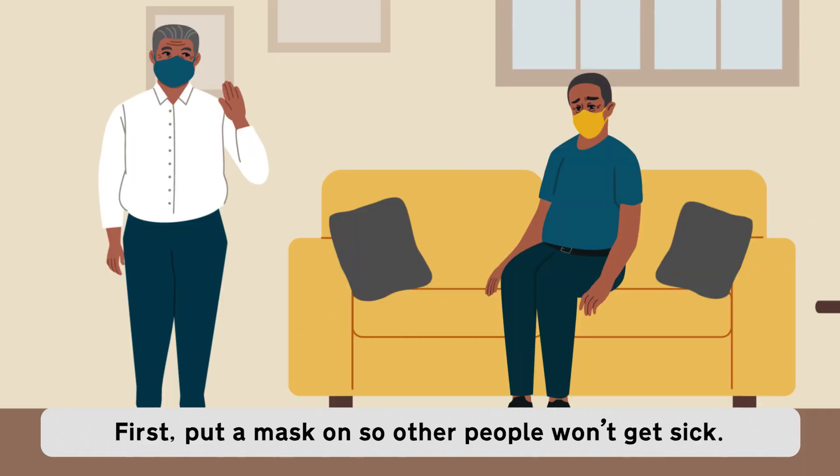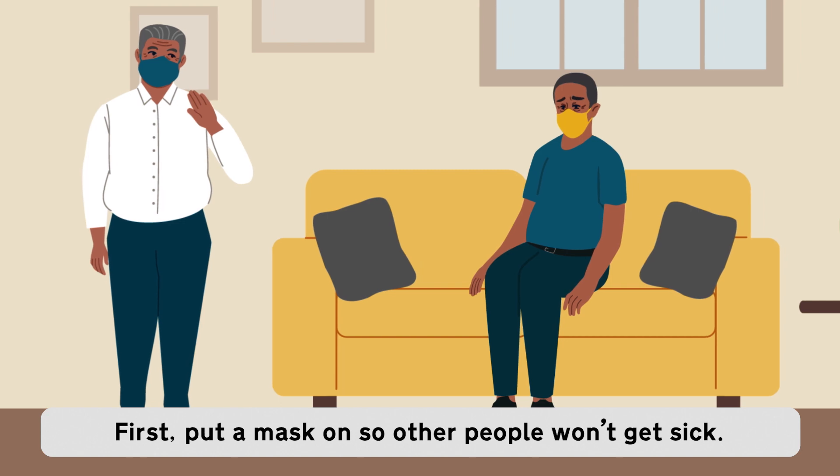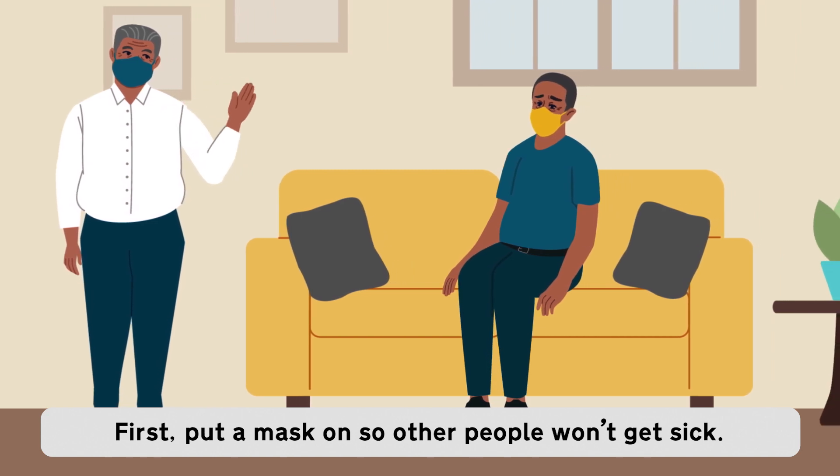Daniel and his dad are both wearing masks. Daniel's dad waves. First, put a mask on so other people won't get sick.